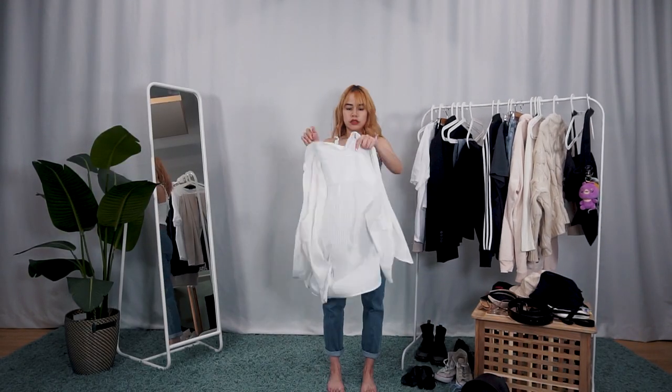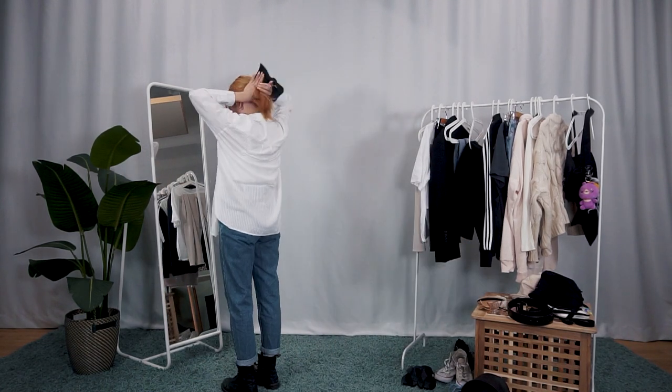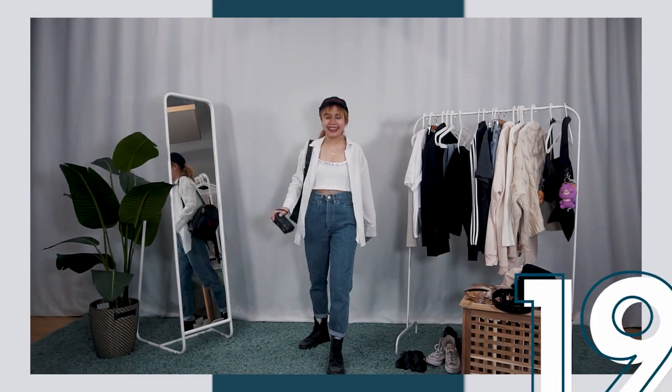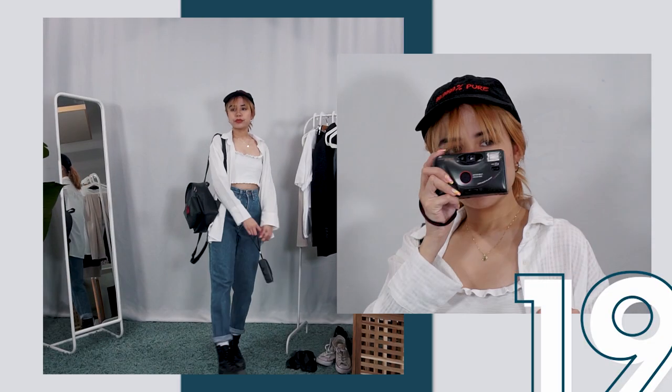Last on this list — but actually only 19 outfits — is an outfit I'd like to call the producer outfit. This is something I naturally pick out when I'm on shoots because: one, you look cool; two, easy to move around in; three, producer life — basic AF.